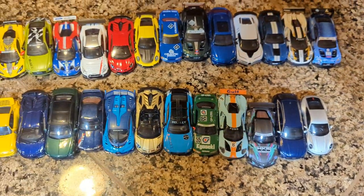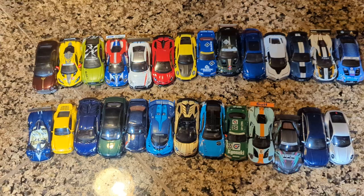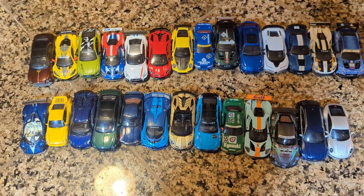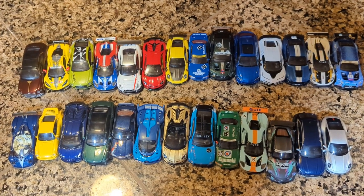That's pretty much it for this video. Bye everyone, thanks for watching. I hope you liked and enjoyed this combination Sunday and Monday video of me showing these Mini GT cars today. Have a great rest of your weekend, everyone, and also have a fantastic, fabulous rest of your day.